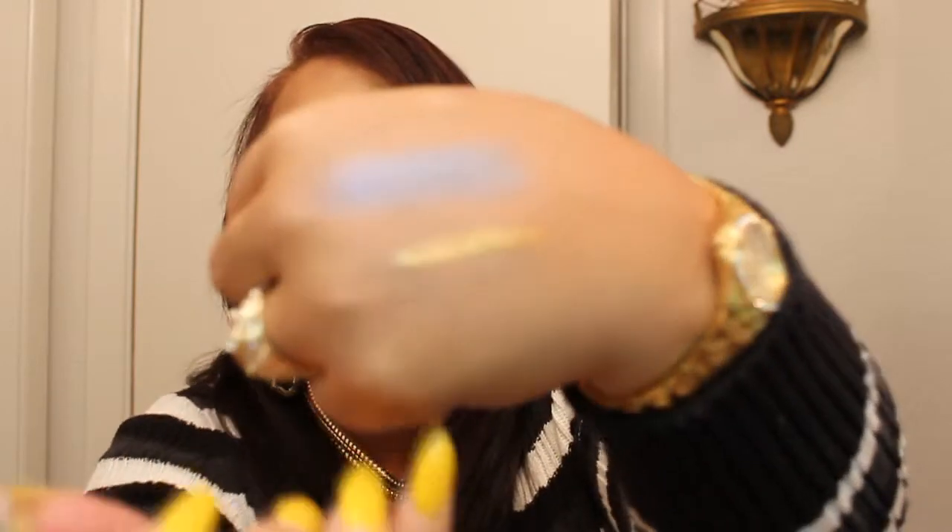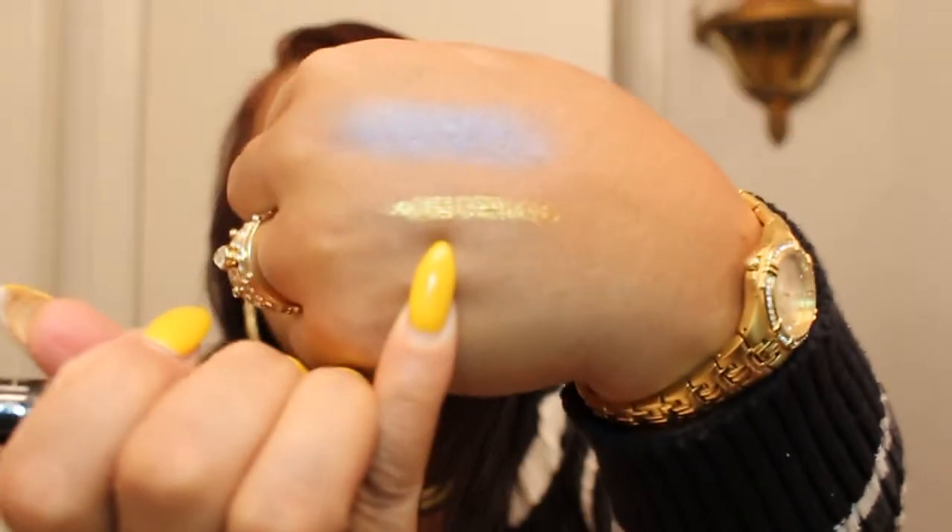Also from Sephora, I picked up this eyeliner mascara. It doesn't say the color, but it's an eyeliner and a mascara, and it's gold. That is what it looks like right there.